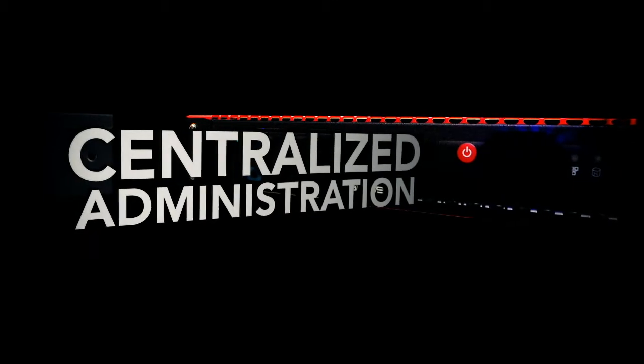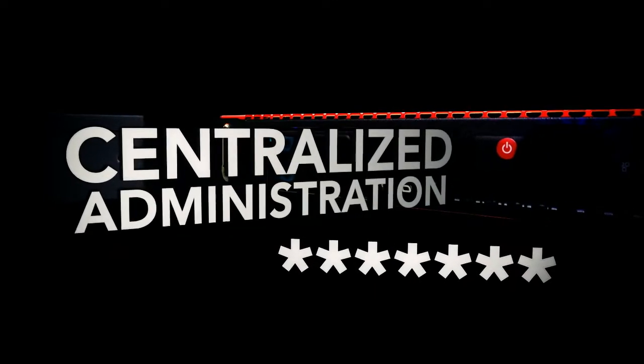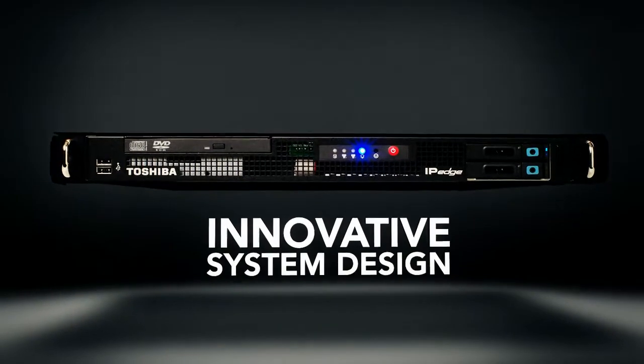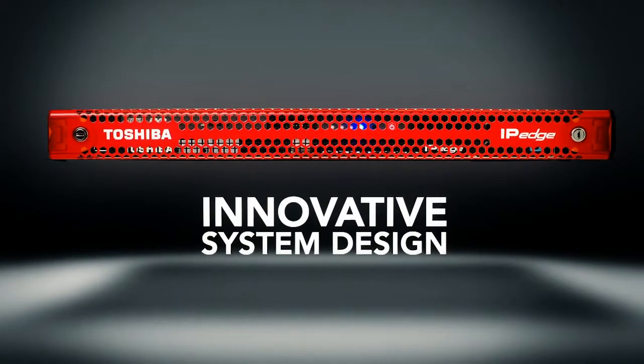With centralized administration, you need nothing more than web browser access to manage your multi-site business communications. IP Edge's innovative system design provides low total cost of ownership and gives your business what it needs to succeed.